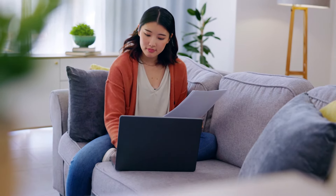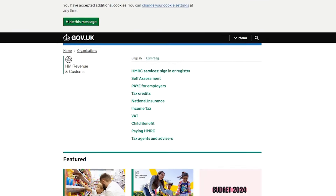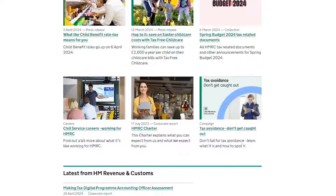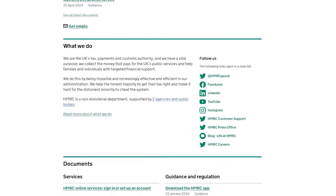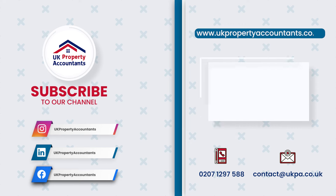We encourage you to stay informed. Regularly check the HMRC website for updated information on Capital Gains Tax and related matters. Don't hesitate to consult with qualified tax professionals if you have any questions or require further assistance. We hope this video has been helpful and informative. Don't forget to subscribe to our channel for more taxation and finance videos. For those interested in efficient tax planning, we invite you to view our video 'Save Taxes Legally with these amazing tips'.